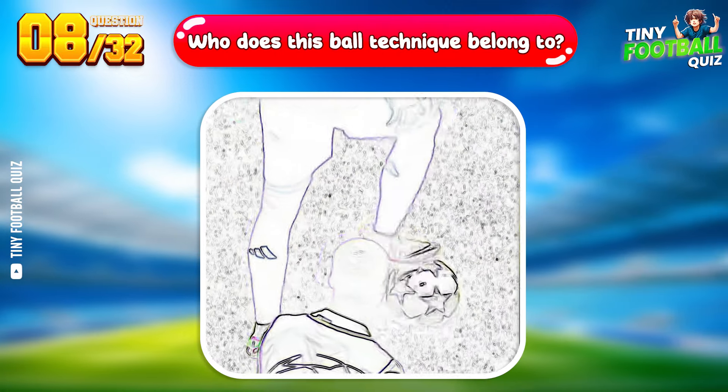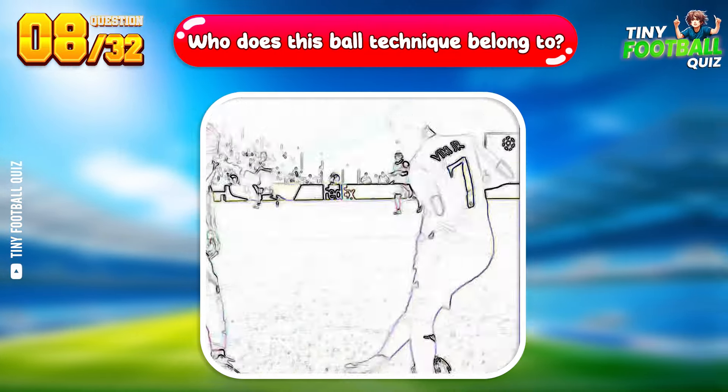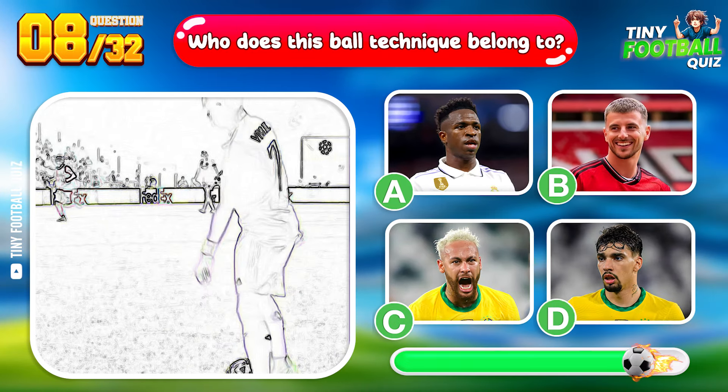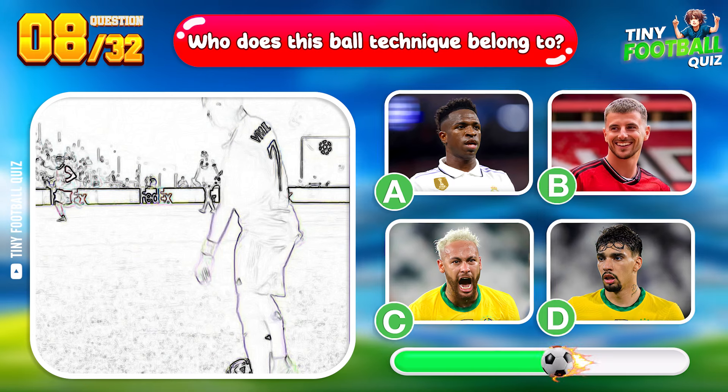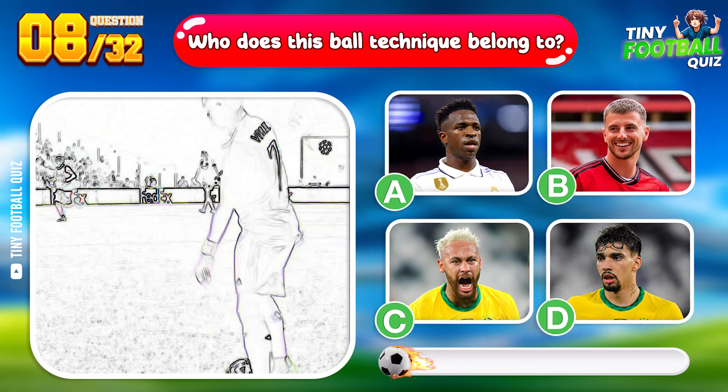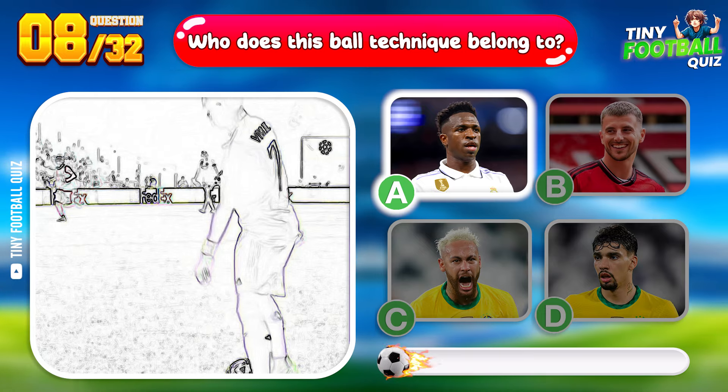Question 8. Who does this ball technique belong to? Vinícius Jr., known for his flair and agility.